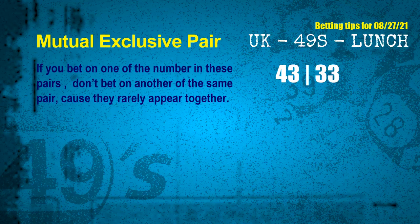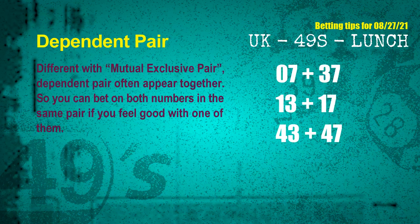Mutual exclusive pairs are numbers that both match the following ones and colors, but according to thousands of results, they rarely appear together. If you bet on one of them, don't bet on the other in the same pair. The mutual exclusive pair for the next draw is 43 and 33. Dependent pairs are numbers often drawn in the same draw — you can bet on both. The dependent pairs for the next draw are: first pair 07 and 37, second pair 13 and 17, third pair 43 and 47.